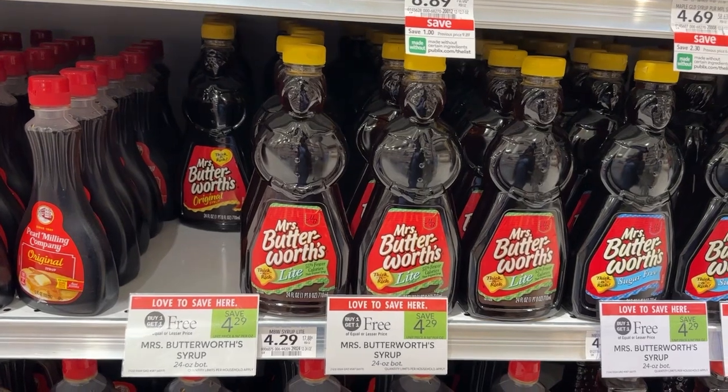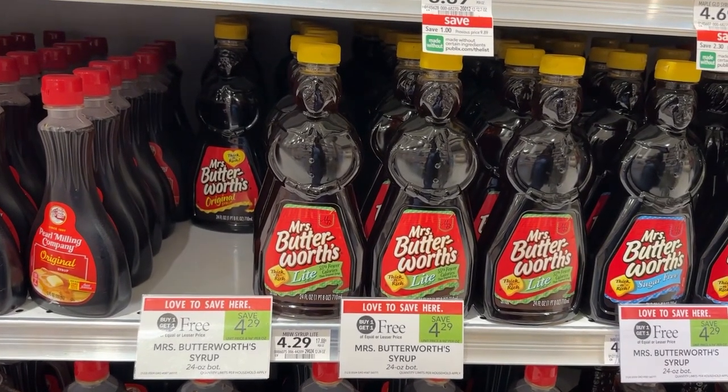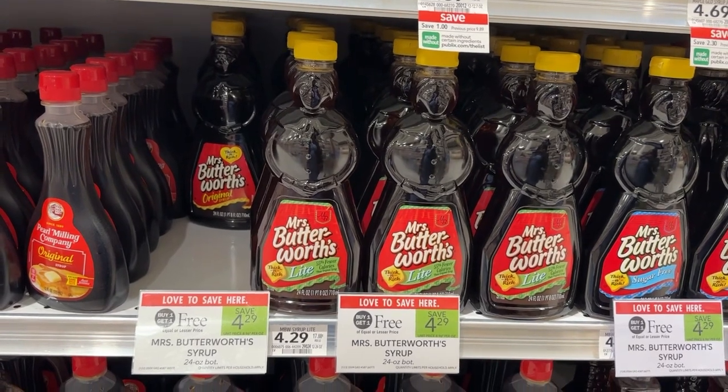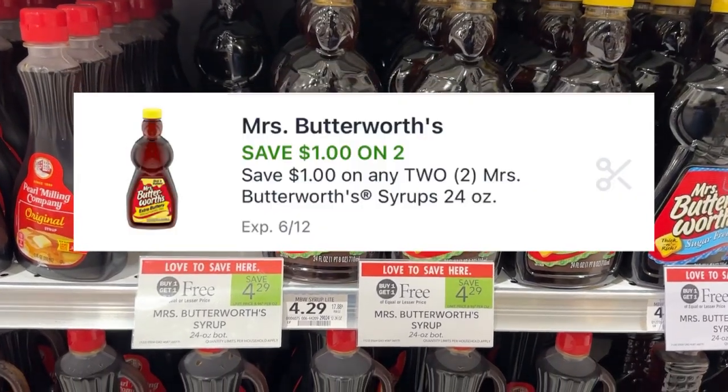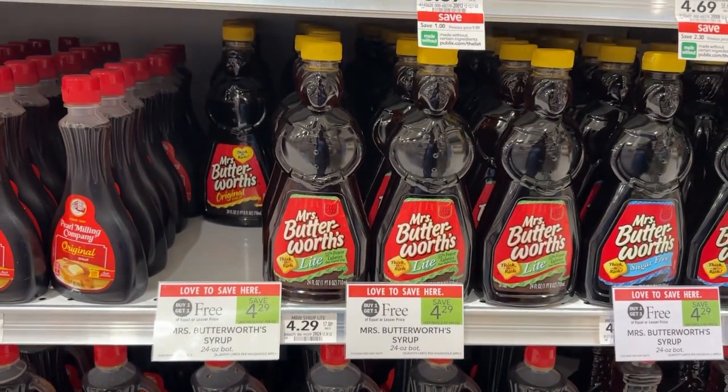If you need syrup to go with your pancakes, the Mrs. Butterworth syrup is on promotion this week buy one get one free for $4.29. We do have a one-dollar-off-of-two digital that will make it $3.29 for both.